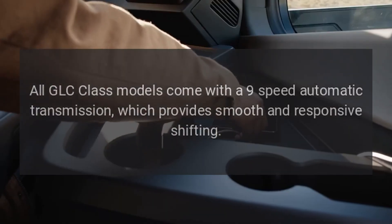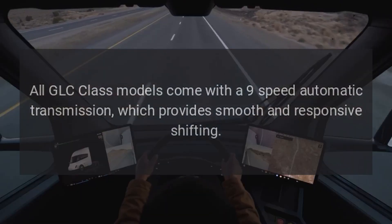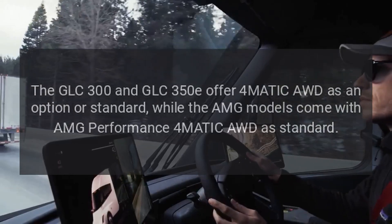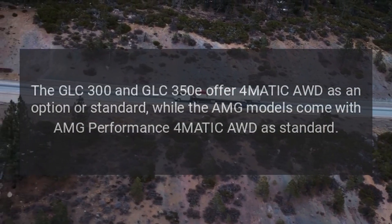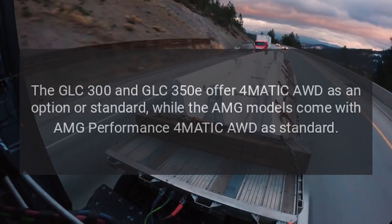Transmission: All GLC Class models come with a 9-speed automatic transmission, which provides smooth and responsive shifting. The GLC 300 and GLC 350E offer 4MATIC AWD as an option or standard, while the AMG models come with AMG Performance 4MATIC AWD as standard.